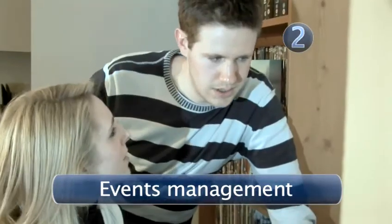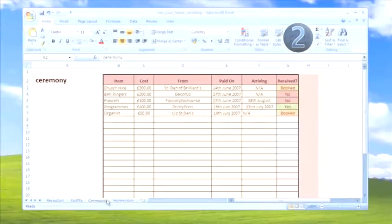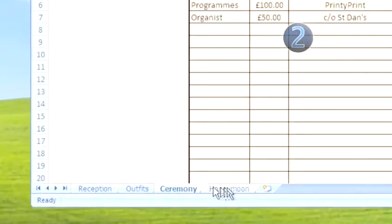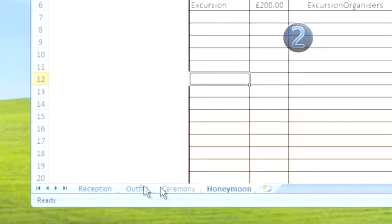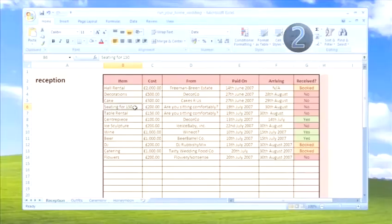Step 2: Events Management. If you've got a big event to plan, like a wedding, Excel can make the whole thing much easier. Keep it to one document, but use different sheets for different bills — one for reception, one for the outfits, one for the ceremony, and one for the honeymoon. Add comments to your data too, to help you keep track of things.